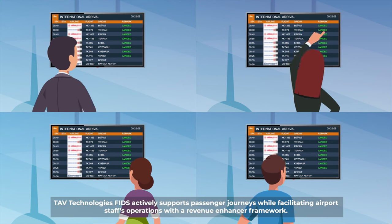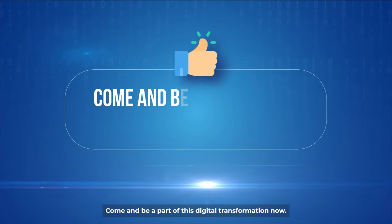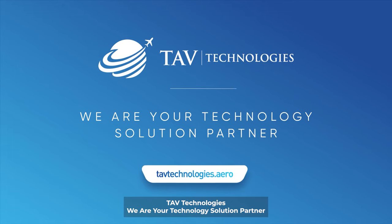Tav Technologies FIDS actively supports passengers' journeys while facilitating airport staff's operations with a revenue enhancer framework. Come and be a part of this digital transformation now. Tav Technologies — we are your technology solution partner.